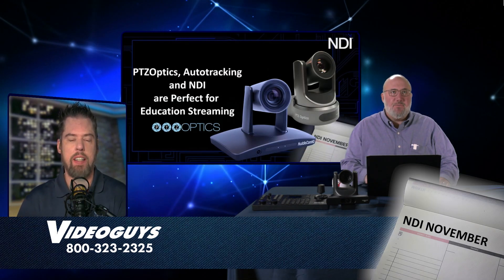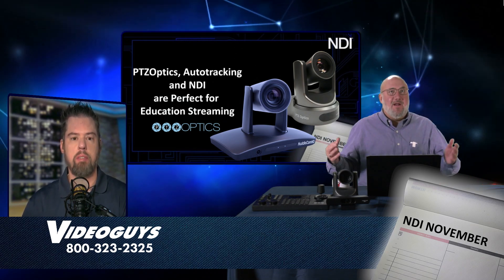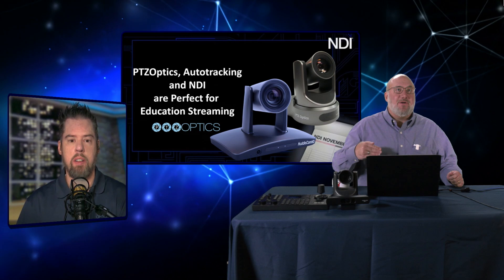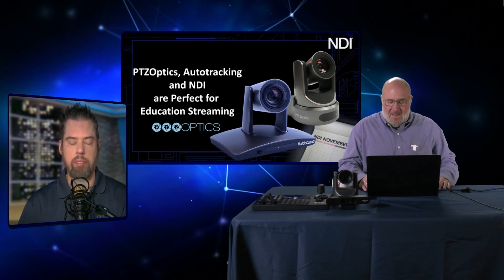PTZOptics has done phenomenally in education. We were already selling a lot of cameras into education, and then when the pandemic hit, it made remote learning and remote teaching a reality. In 2020 we got it done, and in 2021 we made it better and easier — there's no better example than PTZOptics with the way they've taken NDI and auto tracking to the next level. The first story we're going to talk about is from Rosemont College — let's roll that video.